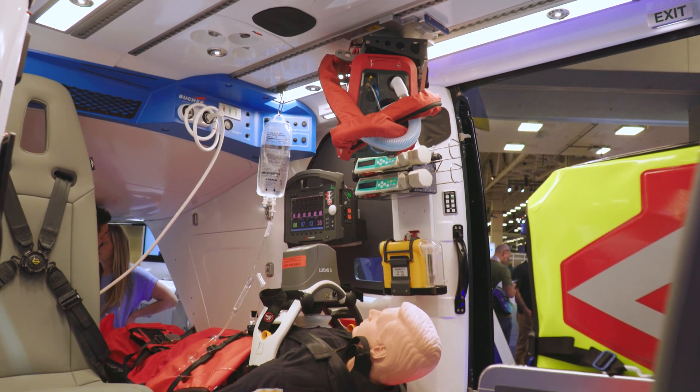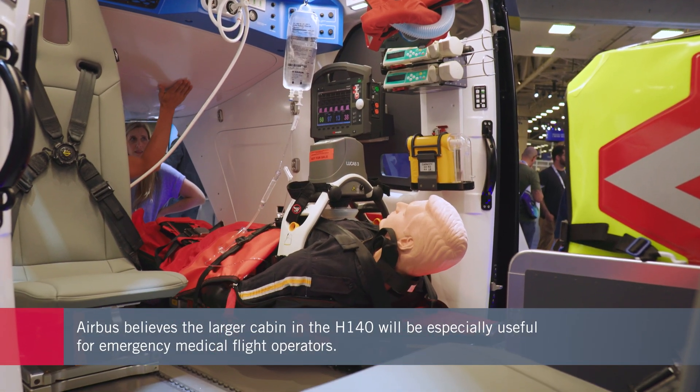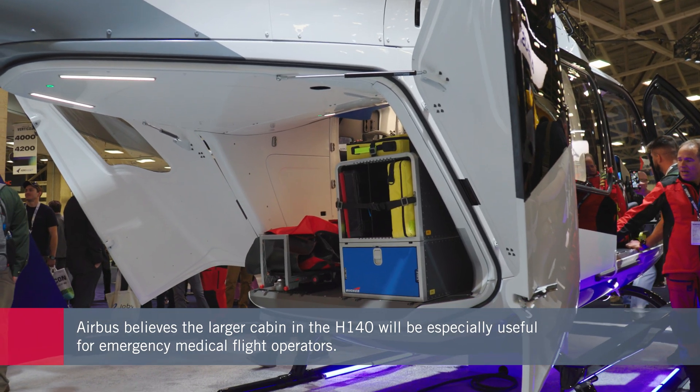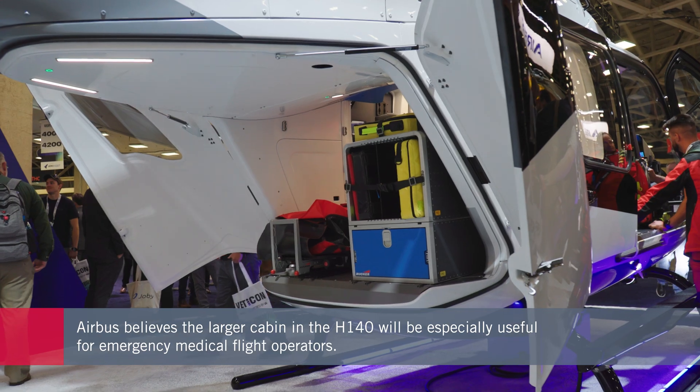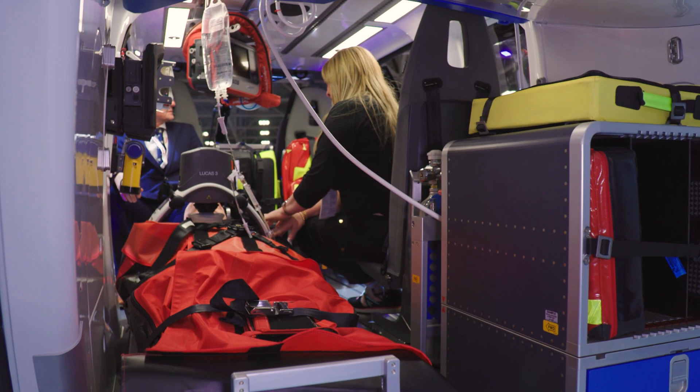Airbus sees the model as a perfect fit for emergency medical services, with an increase of 20% in available cabin space over the H-135, unobstructed by center or door posts. Cabin volume is just more than 215 cubic feet, excluding space for the pilot.